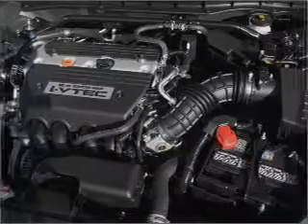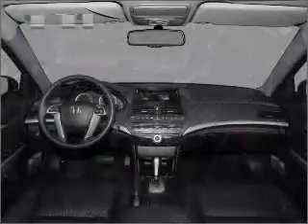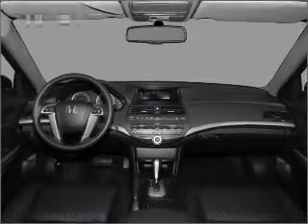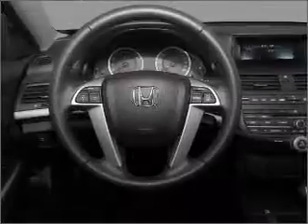Premium wheels lend a distinctive appearance. Savor your listening experience with the premium sound system. The anti-lock braking system will keep you safe on the road. Heated seats make cold weather driving more endurable.